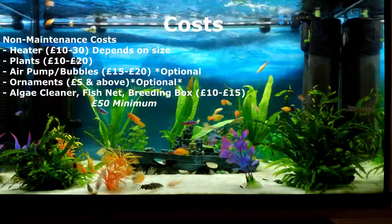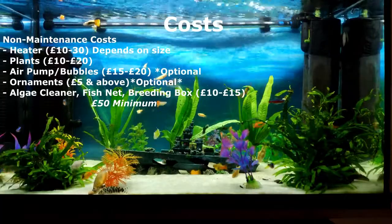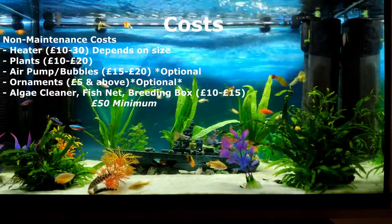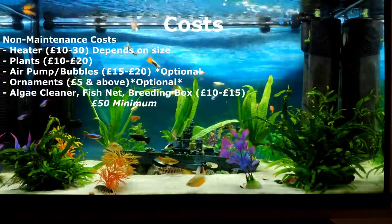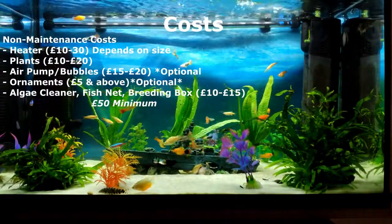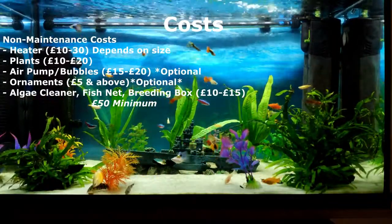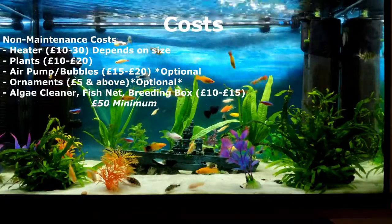An air pump for extra oxygen is optional, but you're looking at between £15 to £20, varying by tank size. Ornaments are also optional, but most people will want to decorate — at least £5 and above. A few additional items like an algae cleaner, a fish net, and a breeding box for any pregnant fish will cost at least £10 to £15. So on a minimum basis, you might be looking at around £50 additional to the tank purchase.